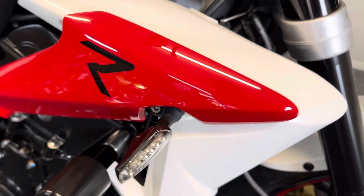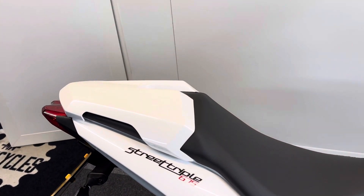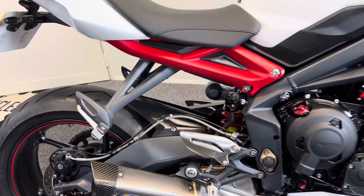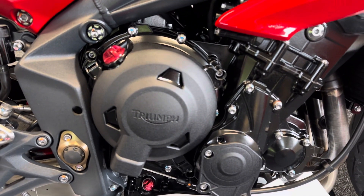There's also the Triumph rear seat cowl, and the Arrow exhaust upgrade, as you can see. Other Triumph extras include the Triumph engine case guards.